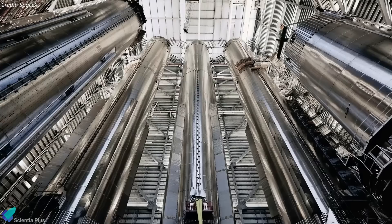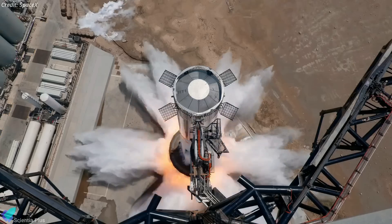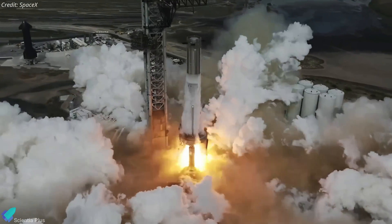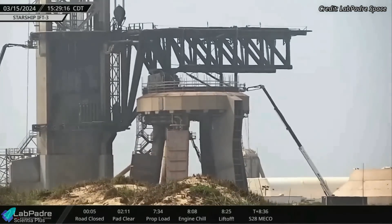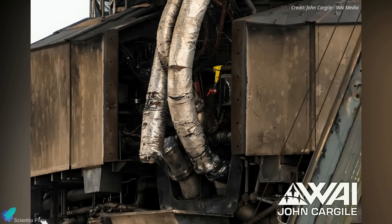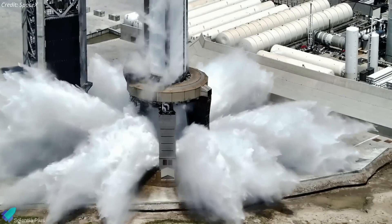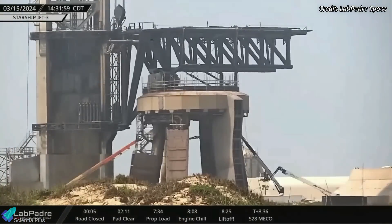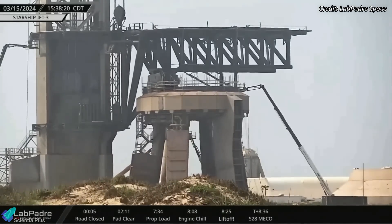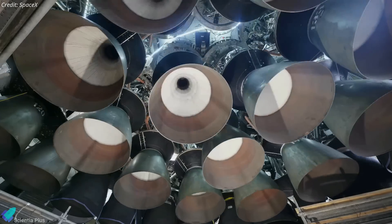Booster 11 has been inside the Mega Bay workstand since November 20. It has already completed cryogenic proof testing and should be ready for static fire testing as soon as the orbital launch mount is available. The launch mount is currently under inspection and repairs to address damages sustained during IFT-3, with the main liquid oxygen and liquid methane cryogenic hoses suffering significant damage and currently being replaced. Since no major damage beyond the broken hoses was reported, repairs are hoped to be completed by the first week of April, with Booster 11 rolling out for static fire testing by the second week.